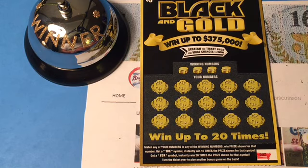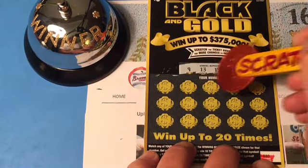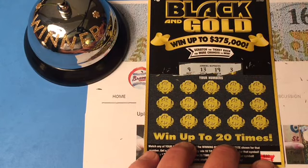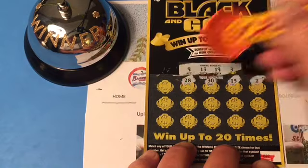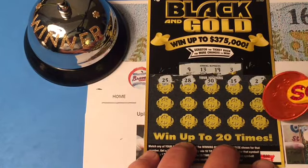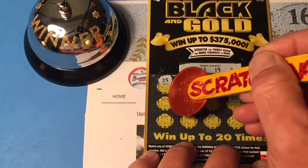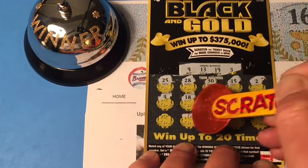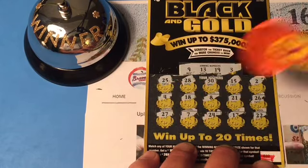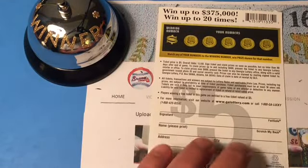We are looking for that 10X or that 20X for symbols. The numbers we are looking for today are 9, 13, 19, and 3. Hidey-ho, here we go! 2 — one off. 15. 30. 28. 25. 26. 21. 8 — one off. 18 — one off. 4 — one off. 22. 17. 24. 7. And 27. This appears to be a loser on the front side. So, let's check out the back side.